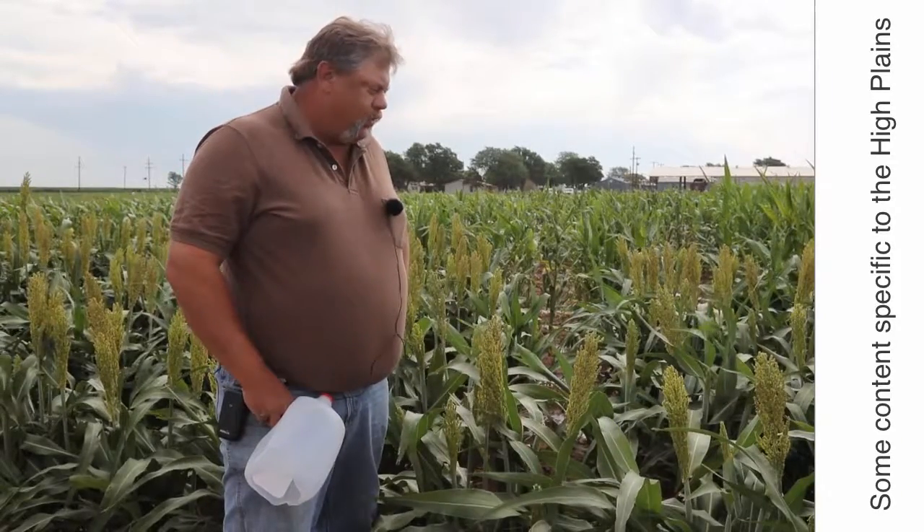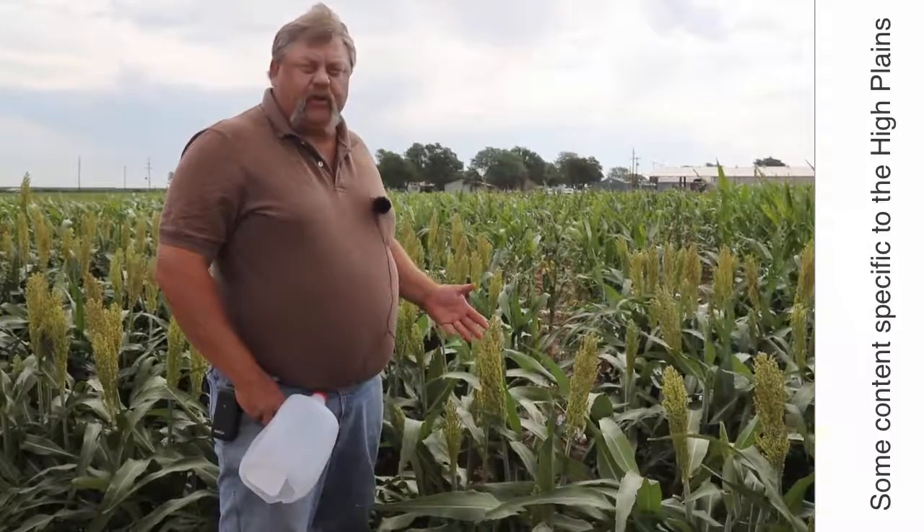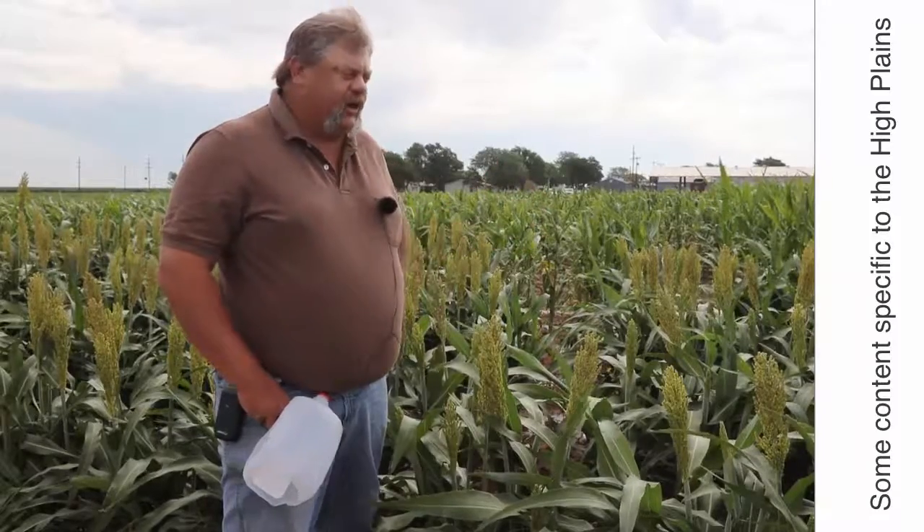Sorghum midge are dipterans, very similar to flies and mosquitoes in that same order. They're a very unique insect. Here in West Texas, they don't overwinter — they have to immigrate every year. They only attack sorghum and sorghum-type crops or weeds such as Johnson grass, immigrating annually by making jumps up from sorghum field to sorghum field or Johnson grass to Johnson grass.